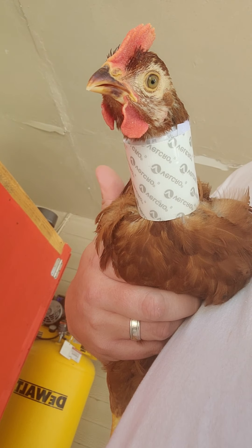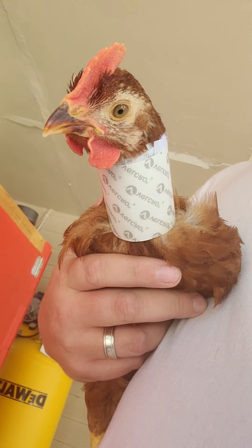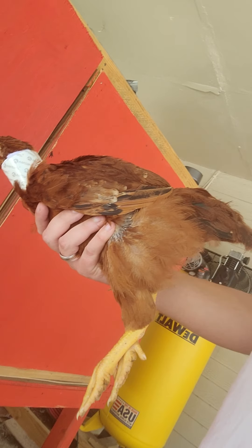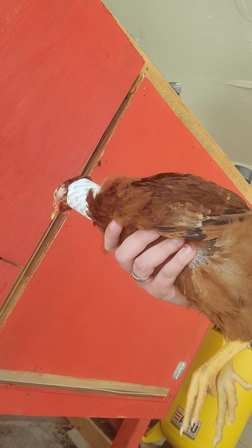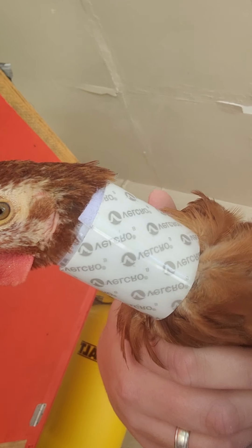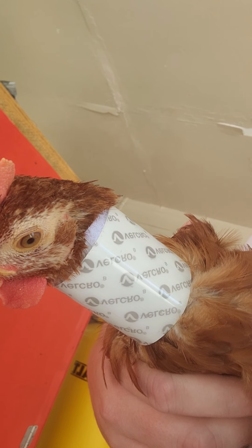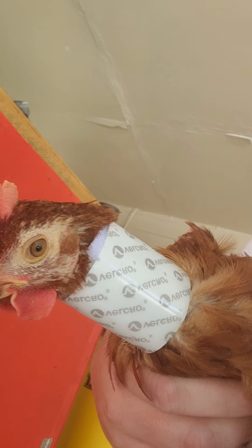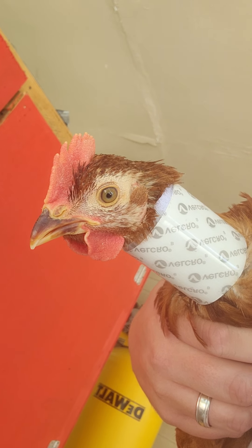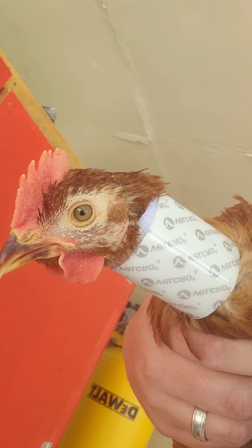It's graduation day for my little chickens in the big brooder box. Here we have our Rhode Island Red, and he's been fitted with a little collar. Hopefully I've got the right one. This will probably limit his crowing a little bit — he has been crowing — and it'll make it a little bit quieter around here.